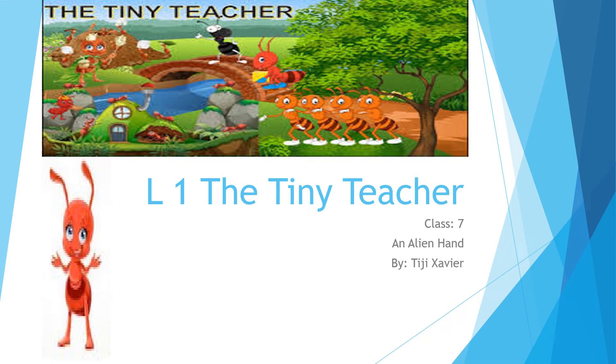Hello everyone, today let's do a short story full of values, information, facts and teachings from your supplementary reader in English for class 7, An Alien Hand. We shall break this chapter into two videos as I have to share many things with you.